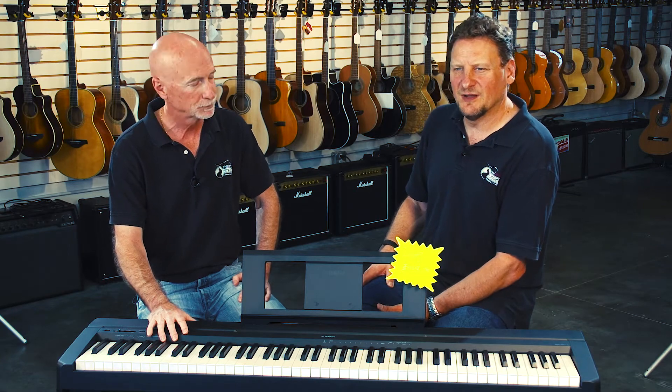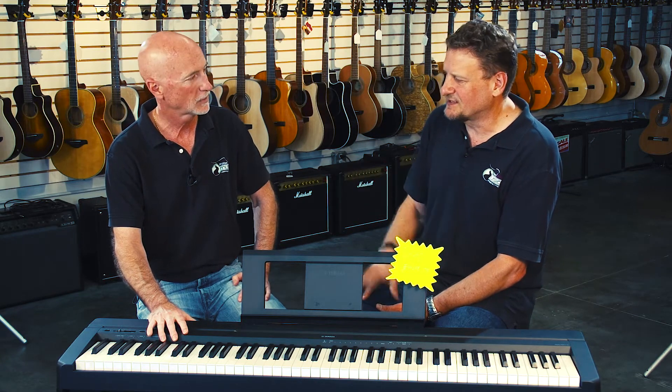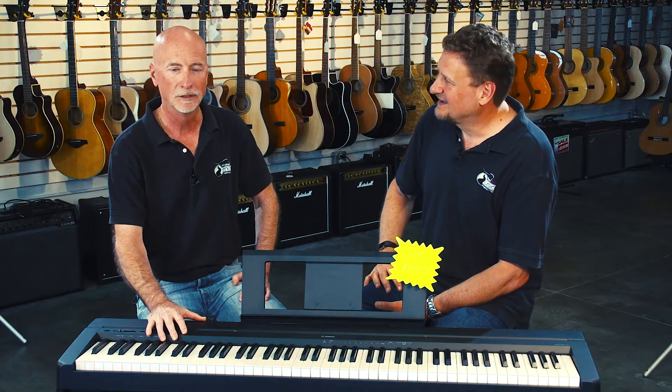We've been a dealer for Yamaha for a number of years. They fully supported our move, were very excited about it, and are wishing us every success. Part of that is contributing to our grand opening. For a company to send something of this value for this cause — that is really noteworthy and truly great.